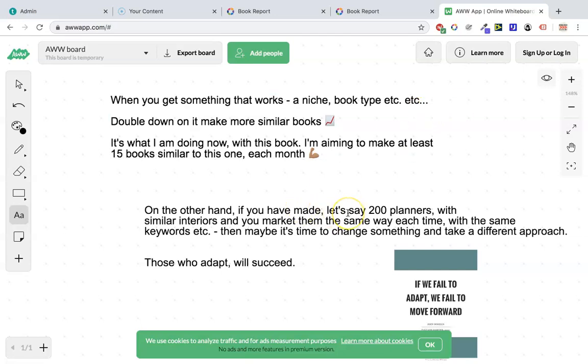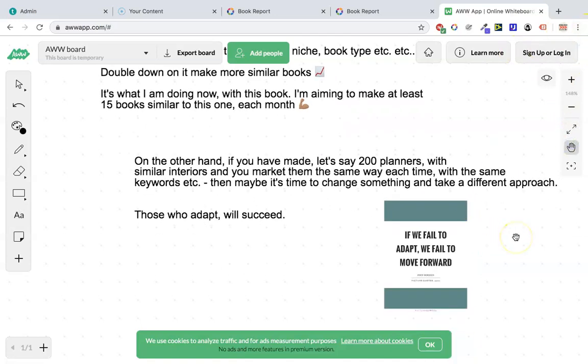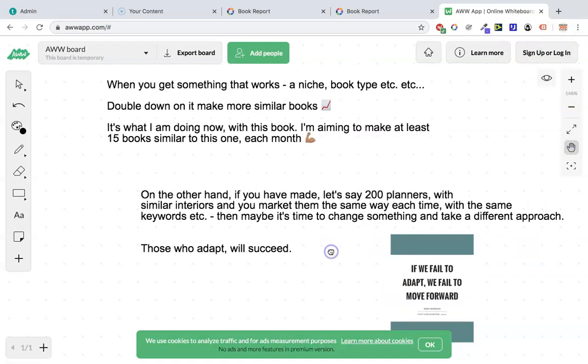On the other hand, if you've made let's say 200 planners, you've put similar interiors in them all, you're using similar keywords, you're marketing them all in the same way and they're not selling, then maybe it's time to change something and take a different approach. The quote here is: 'If we fail to adapt, we fail to move forward.' Sometimes people message me saying they've made 500 or 300 of these books and they're just not selling. What I would say is: try something else. If it's not working, you've got to pivot, adapt, and keep testing new things until you find something that works — then you can double down on it.